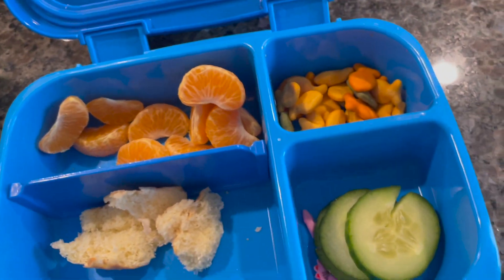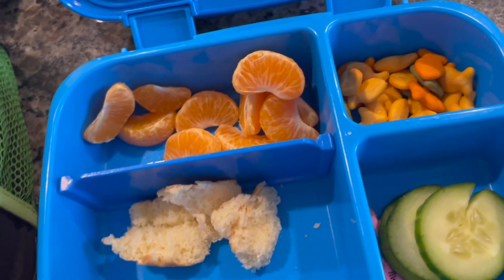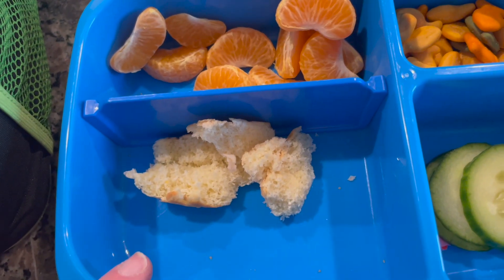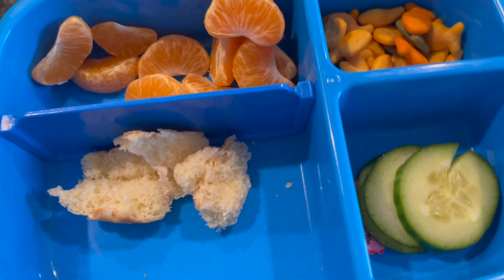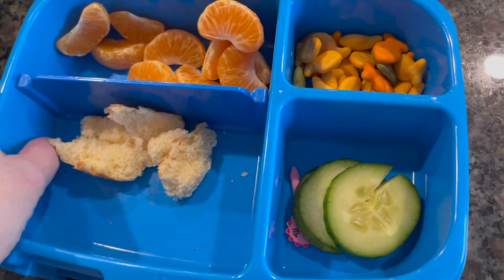Oh, Nyla, you didn't eat much, baby. What happened? 'I didn't have enough time to eat all of it.' You ate like your sandwich and your little gummies and that looks like about it. 'Because I didn't have any time.' You didn't have any time — okay, well you can eat this now for a snack.